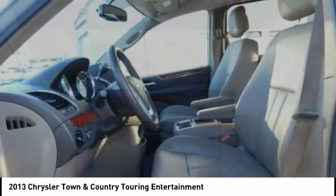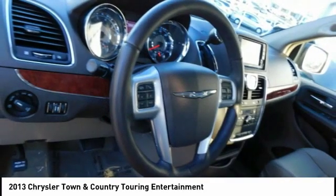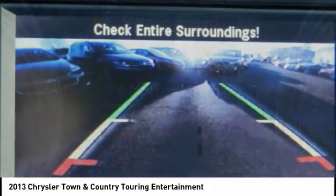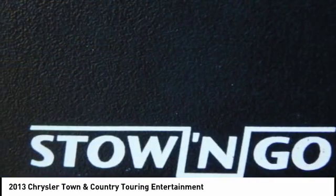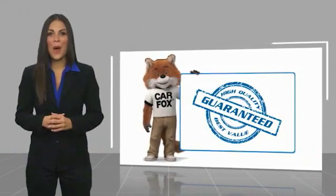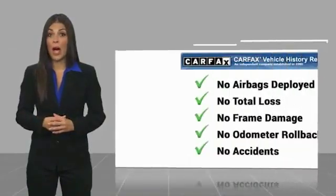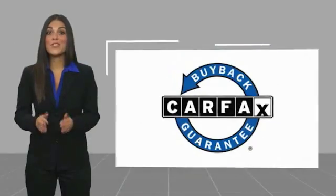Take this vehicle for a spin and see why so many shoppers are now proud owners. Here's another high quality vehicle with the Carfax Vehicle History Report. Be sure to find a complimentary copy of this report online or contact the dealership.